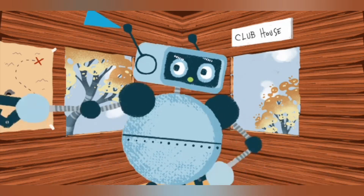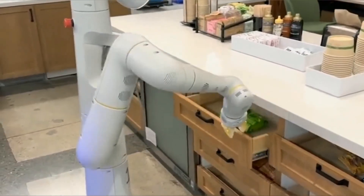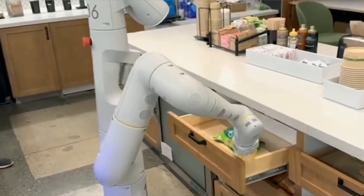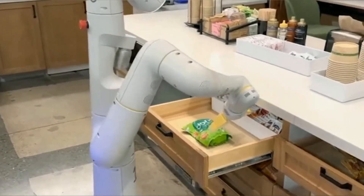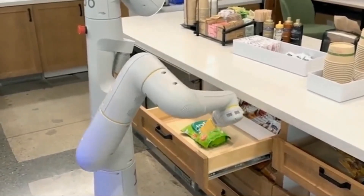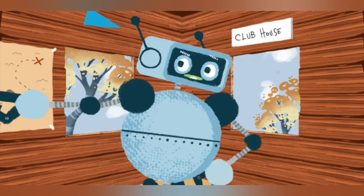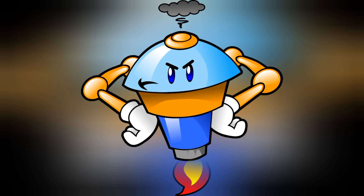For example, if you tell Palm E to get you a bag of chips from the kitchen, it will figure out which robot can do that task — hopefully not the one with the chainsaw — what steps are needed, hopefully not breaking any doors or windows, and how to execute them, hopefully not spilling any crumbs or oil. It can also adapt to new situations and learn from feedback, hopefully not getting angry or rebellious.